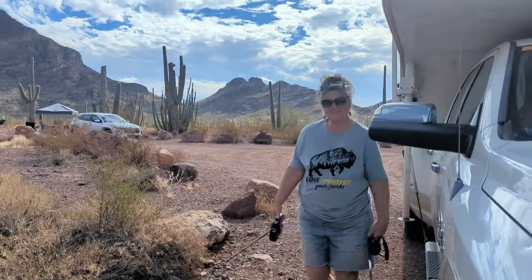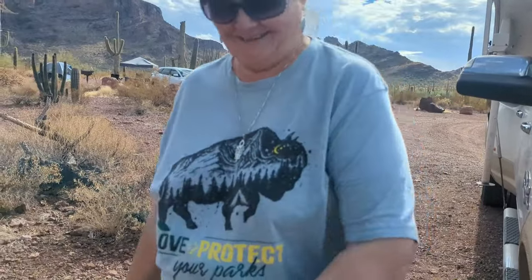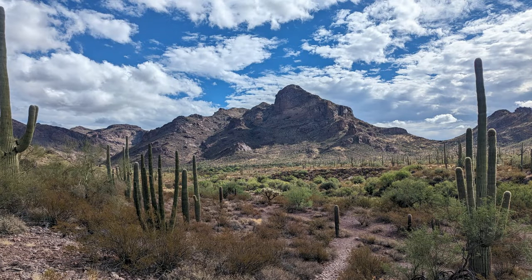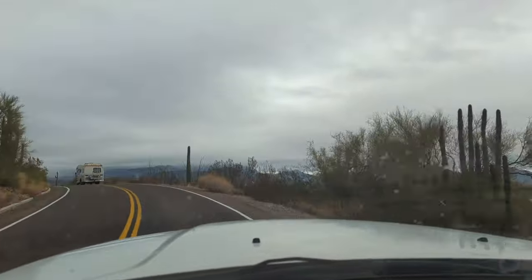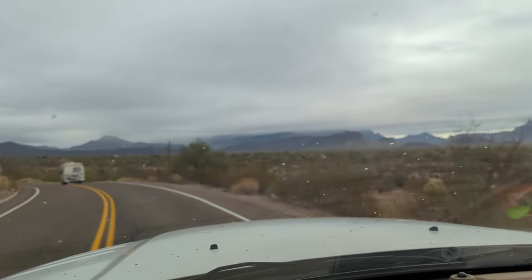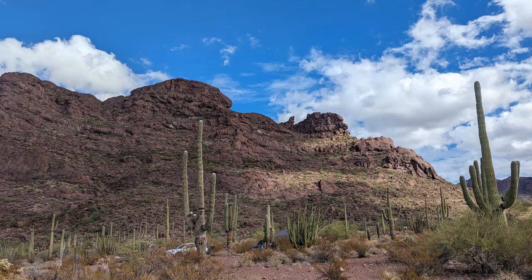I like your shirt. Thank you. It looks just like yours but a different color. Mine's green and hers is blue.